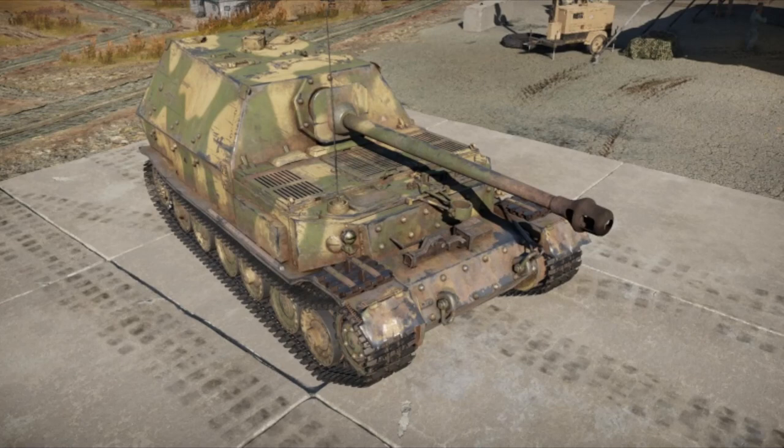Originally never meant to exist, the Ferdinand came about primarily due to the competition between Ferdinand Porsche and Henschel over the Tiger I construction. How on earth does a tank destroyer come from a heavy tank project? This came about because when Porsche was asked to produce a tank to compete with Henschel's design, Ferdinand Porsche went off the rails slightly.